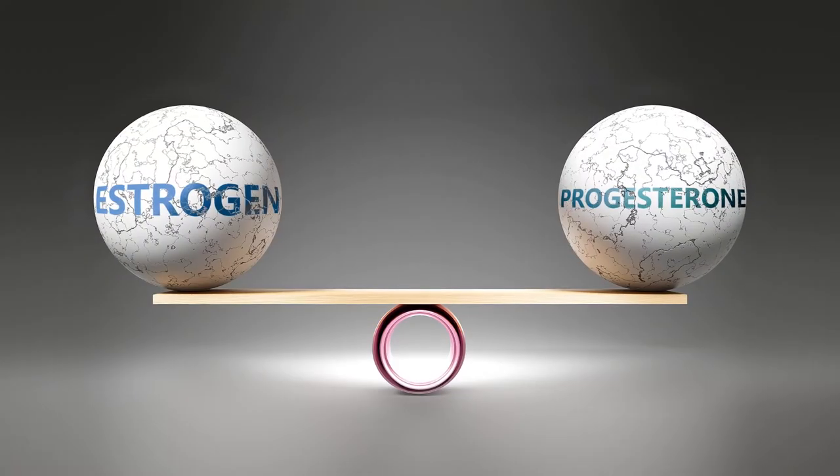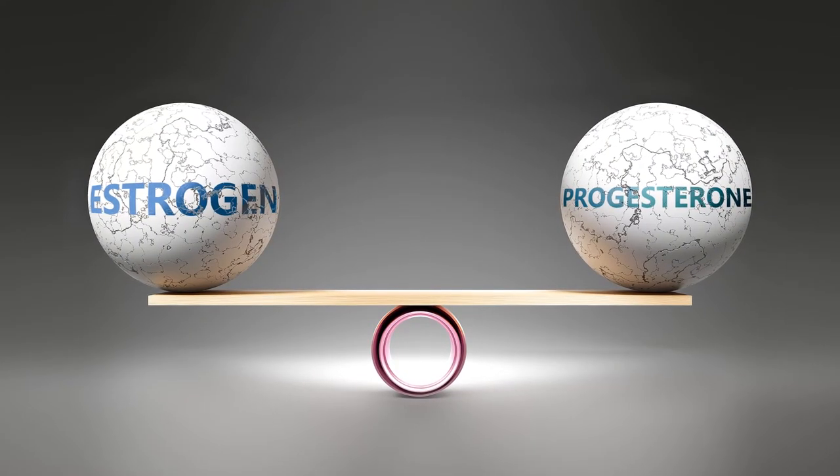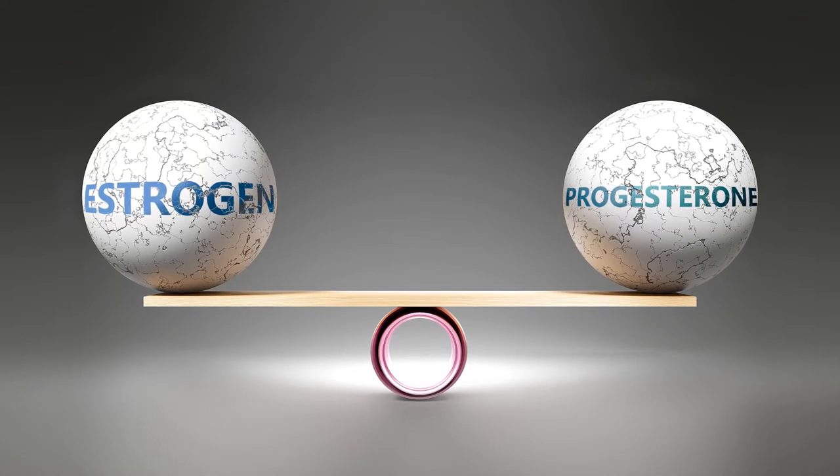Breast pain is actually quite common in menopause, and it has to do with the fact that your hormones are out of balance with each other. Estrogen and progesterone are no longer in healthy ratios.